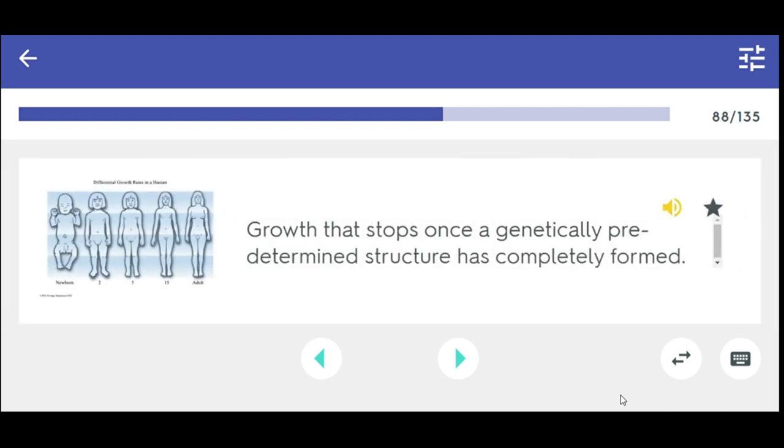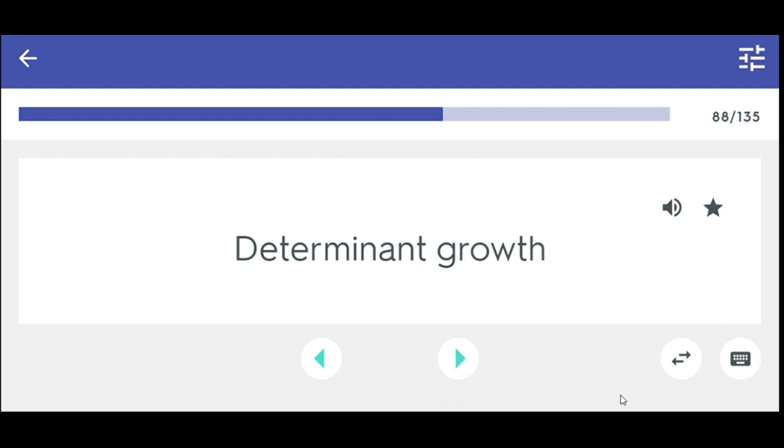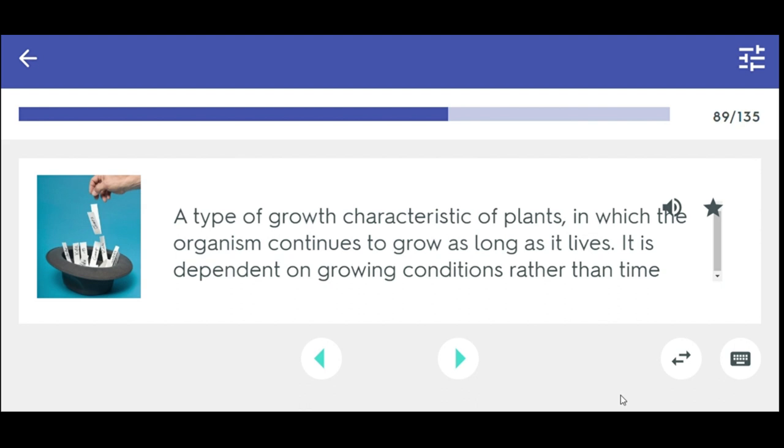Growth that stops once a genetically predetermined structure has completely formed — determinate growth. A type of growth characteristic of plants in which the organism continues to grow as long as it lives; it is dependent on growing conditions rather than time — indeterminate growth.